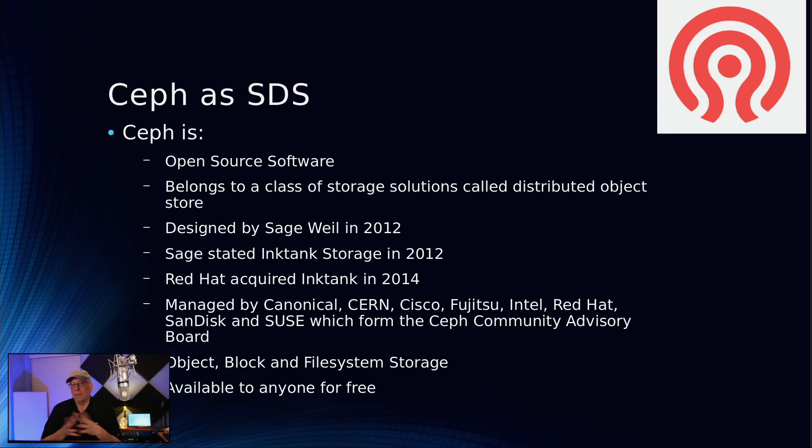Ceph is open source, which makes it available to all of us for free. But it separately belongs to a class of storage solutions called distributed object stores — meaning I can put storage on all these different machines, use my network to collect all those storage pools together, and make it look like one or divide it up any way I want.